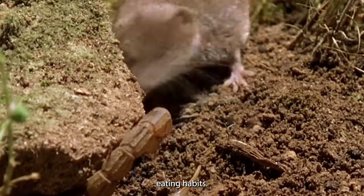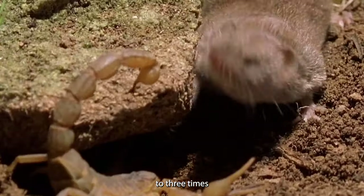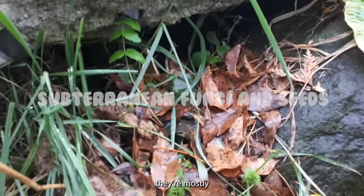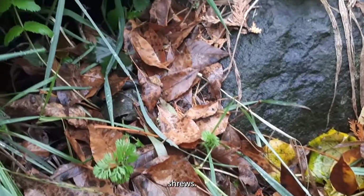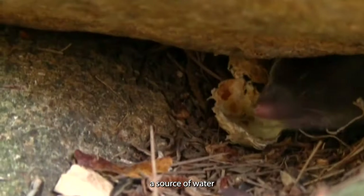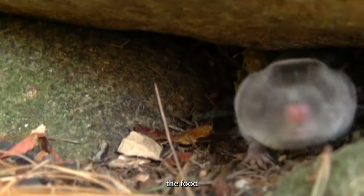Diet. These little fellas have hearty appetites — they chow down on up to three times their weight in food every day. Their diet is quite diverse. While they eat small amounts of subterranean fungi and seeds, they're mostly carnivorous. Insects, earthworms, voles, snails, and even other shrews are on their menu, and they consume vertebrates more frequently than other shrews. These shrews are most active during the few hours after sunset, but they're also out and about on cloudy days. They need a source of water due to their high evaporative water loss, but also get water from the food they eat.